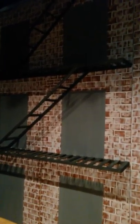Here we have at least part of the 9 to 5 set. It looks like a wall with a fire escape. This is at the back of the Opera House stage.